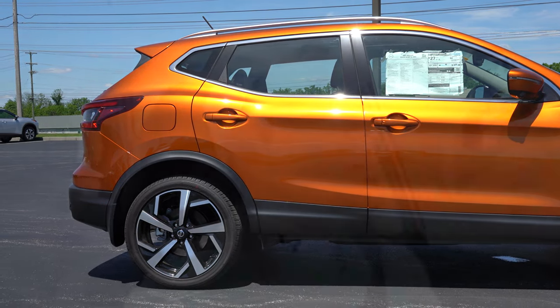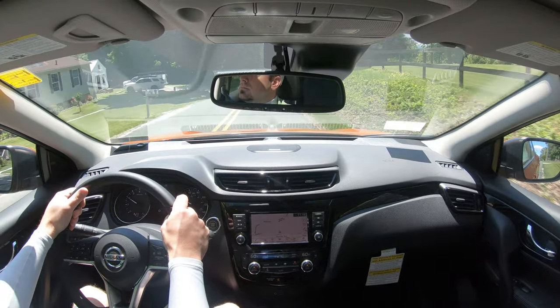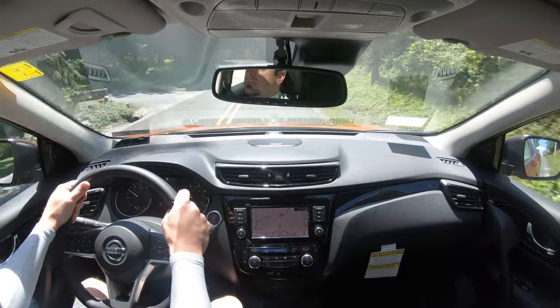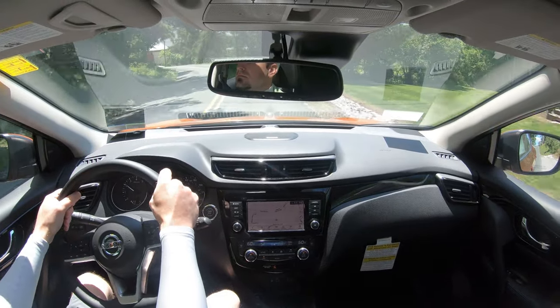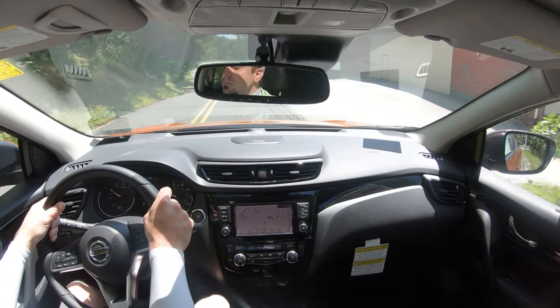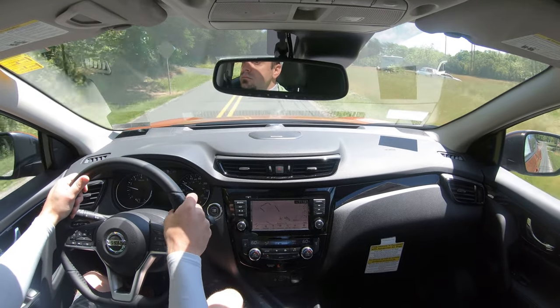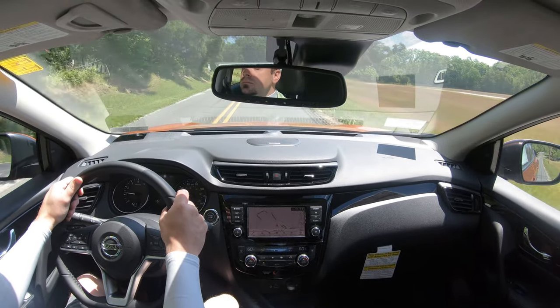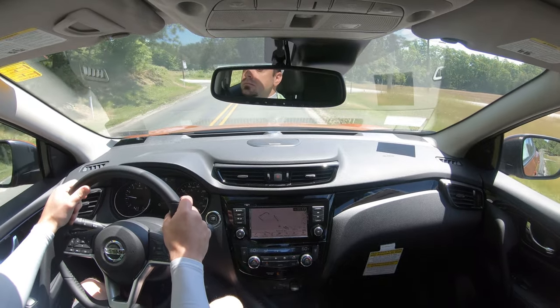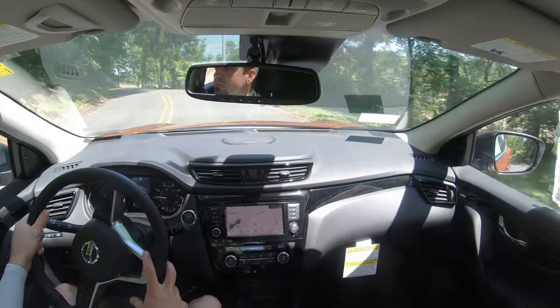Touching on suspension and handling: up front you get an independent strut-type front suspension, and in the back independent multi-link rear suspension, with front and rear stabilizer bars. Ride quality — hitting probably the bumpiest roads here in Pennsylvania — is actually not bad. I've felt worse, to be honest. As far as steering feel goes in Sport mode, it's definitely on the loosey-goosey side. I wouldn't have minded a heavier feel to the steering, as it helps put you in the direction you want to go. A lot of SUVs do give you this looser steering feel.